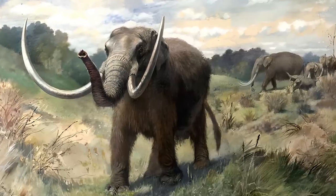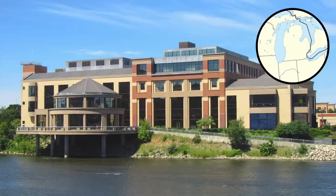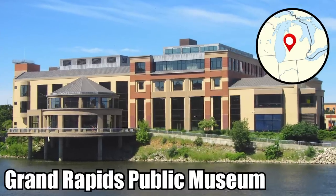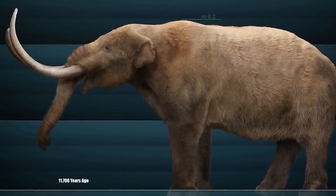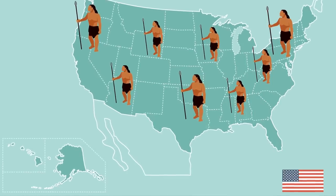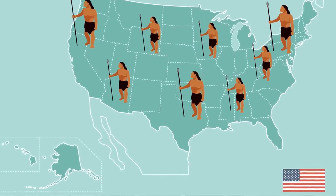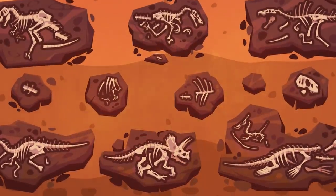Mastodons were still some of the coolest animals of the Ice Age, and they lived all across the United States. From what scientists at the Grand Rapids Public Museum can tell, the mastodon was a juvenile who died about 11,700 years ago — when human beings had already begun to settle in areas throughout the region.